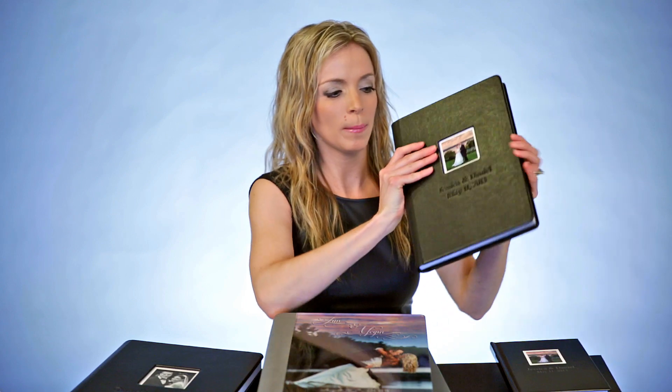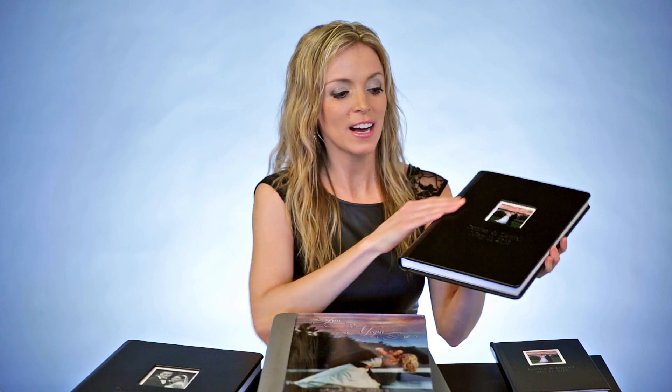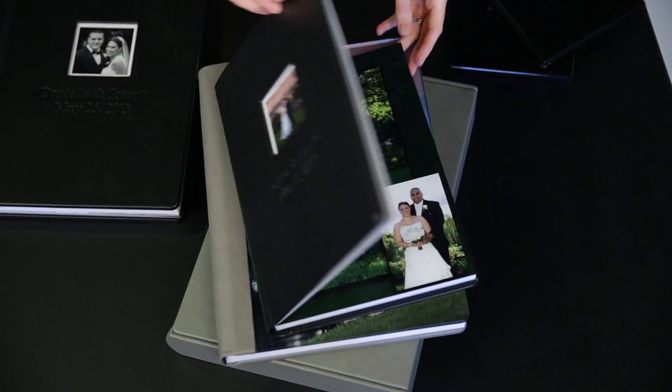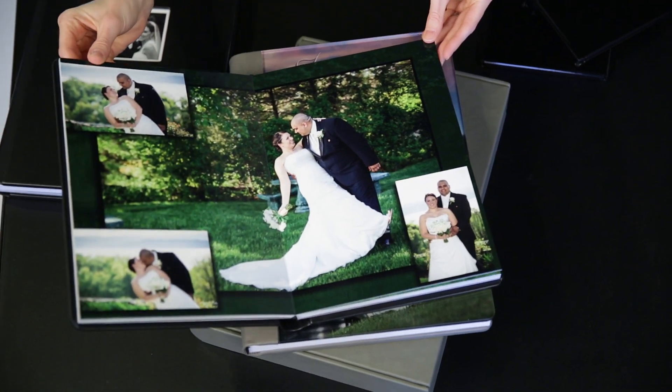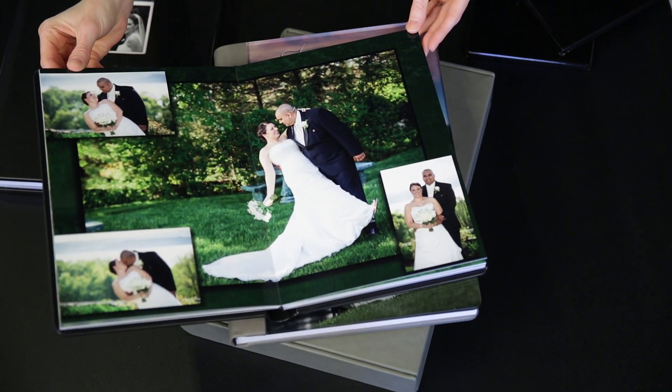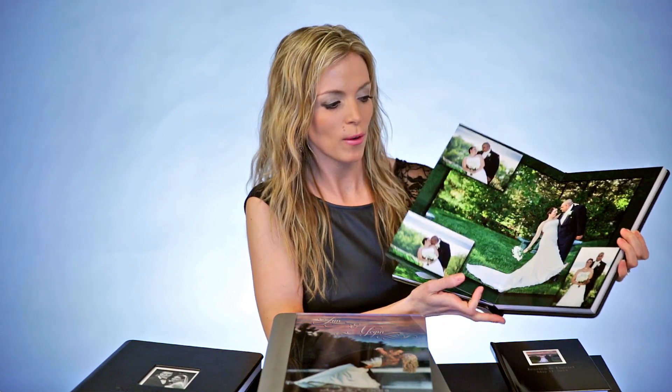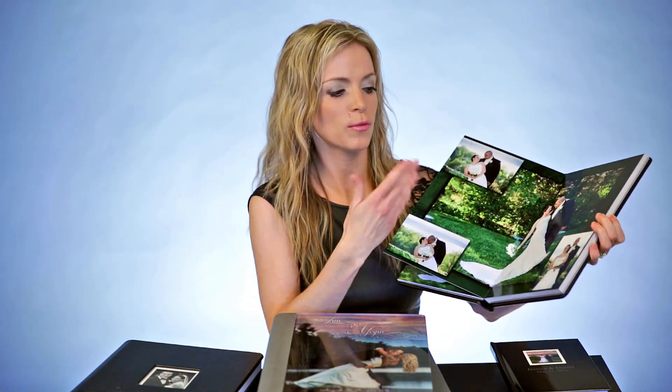Here we have an 8x12 album. This is included in our Timeless package. It is a die-cut leather cover and it has 30 pages. For a lot of these albums, we use our backgrounds — dress backgrounds, different textures.